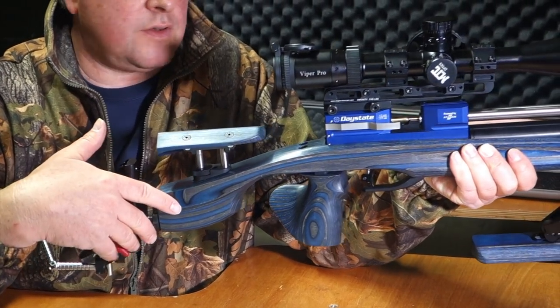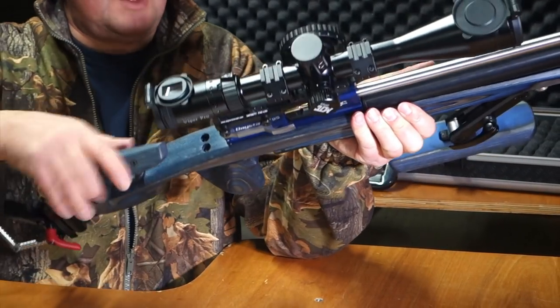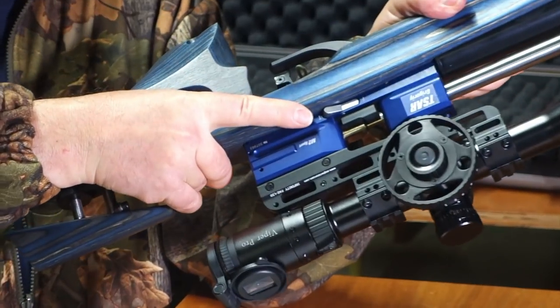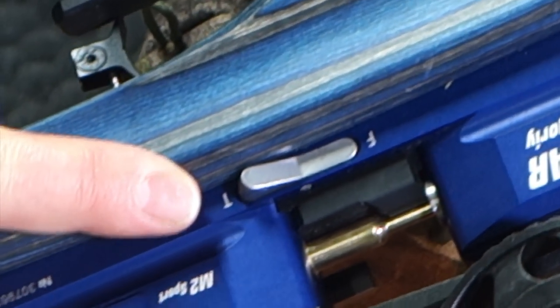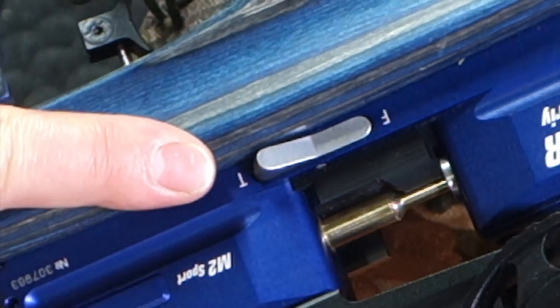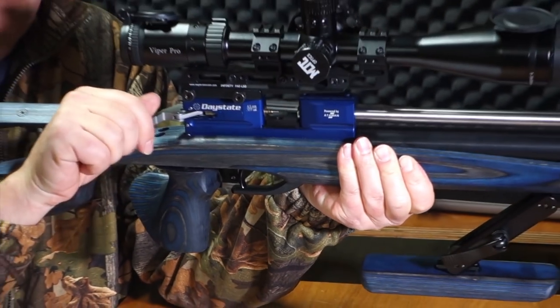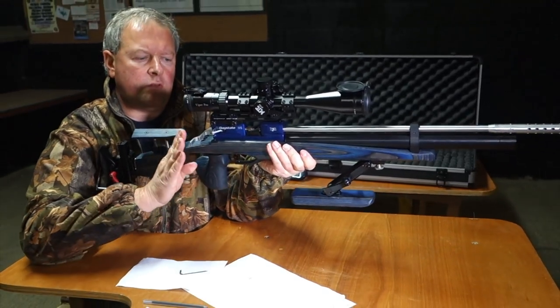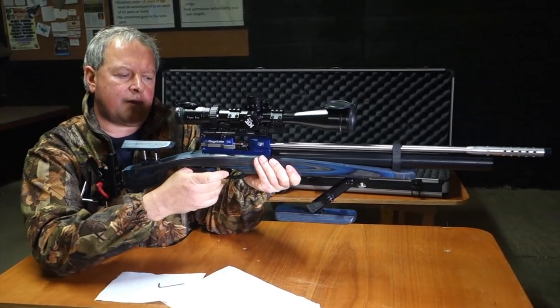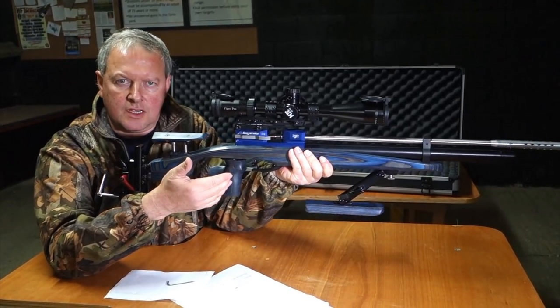Before I forget, there's also a button here which has 'F' for fire and 'T' for training. In training mode it represents dry fire — I'll just show you: cock the action, switch it to 'T', close it up, and that gives you full representation of the trigger movement.